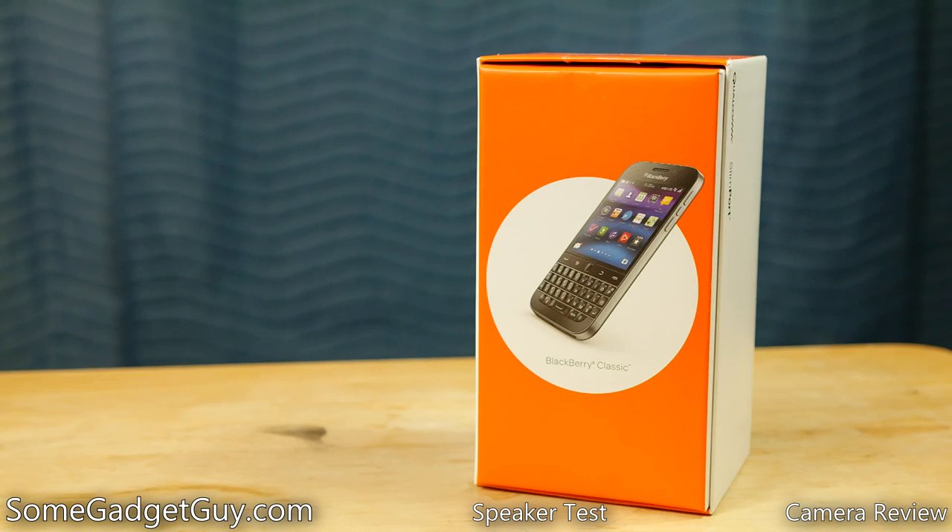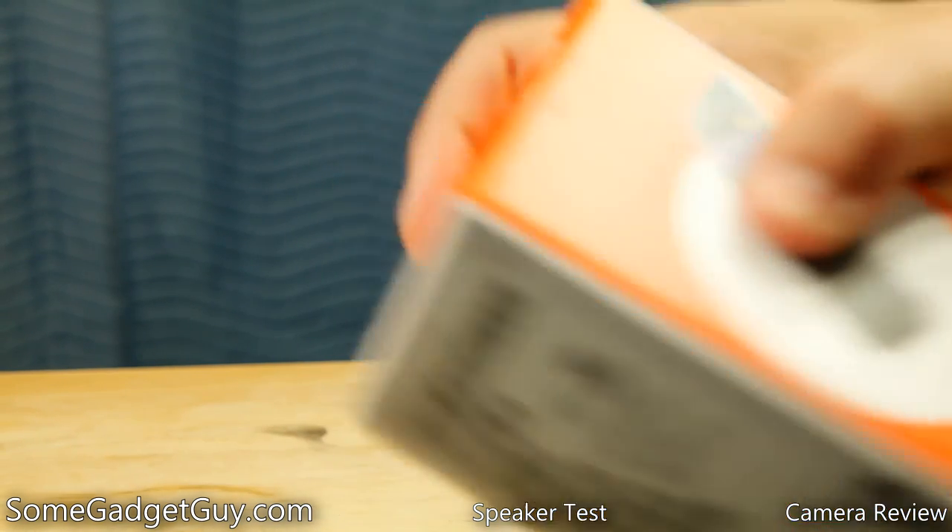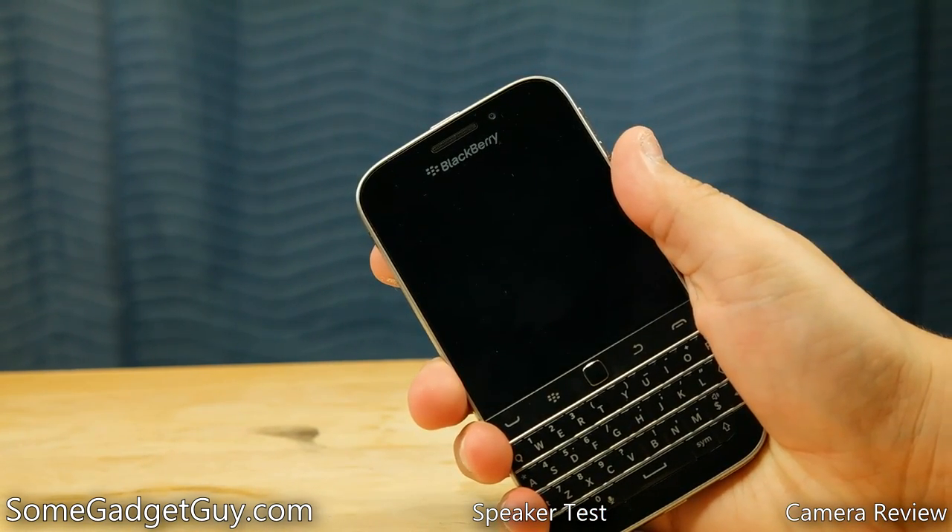Hey everybody, SomeGadgetGuy here with the first BlackBerry I've reviewed in years. So let's get this box out of the way and take a look at the Classic on AT&T.